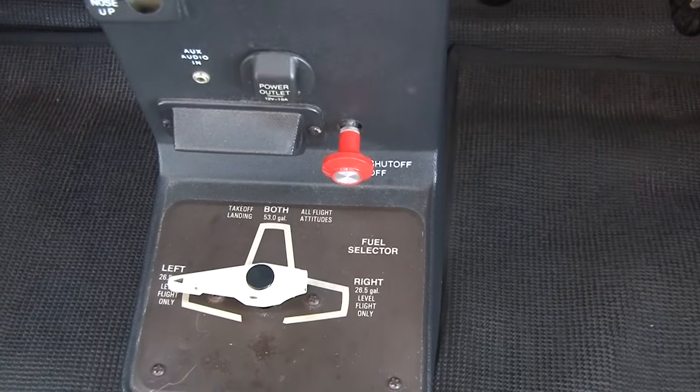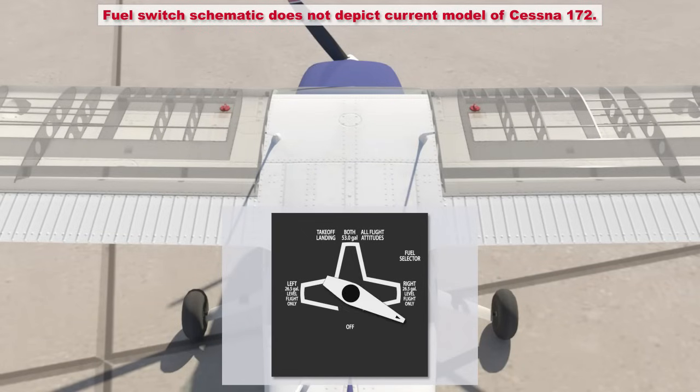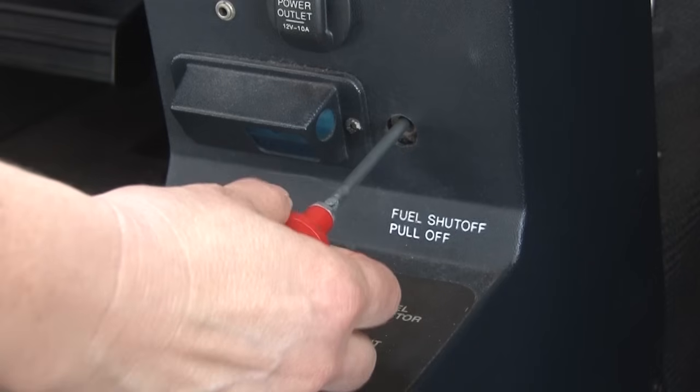Another component found in the fuel system is the fuel selector. The fuel selector usually has four different positions, though some manufacturers may have fewer. The four positions are left, right, both, and off. If the fuel selector is in the left position, fuel is only drawn from the left tank. Similarly, if in the right position, fuel is only drawn from the right tank. In normal operation, the fuel selector is in the both position, allowing fuel from both tanks to be sent to the engine. In the off position, fuel cannot pass to the engine. Ordinarily, the fuel selector is only placed in the off position in an emergency, such as an engine fire. The Cessna 172 only has three positions — left, right, and both — and a fuel shutoff valve is instead used to shut off the fuel supply.